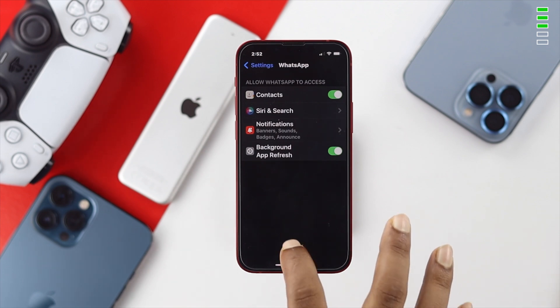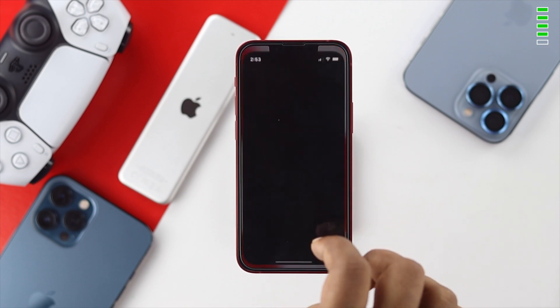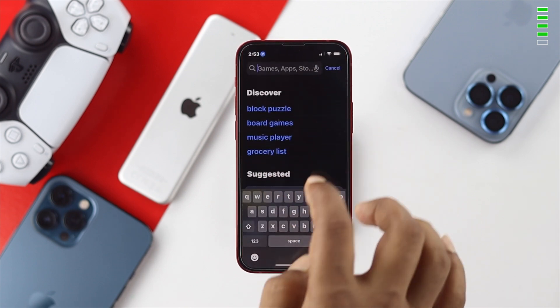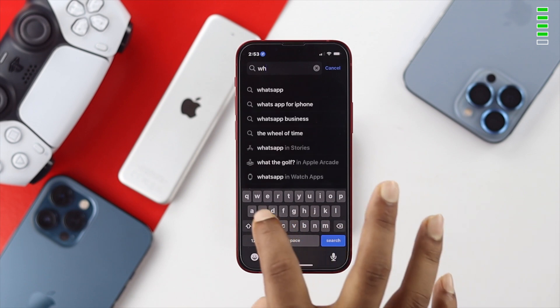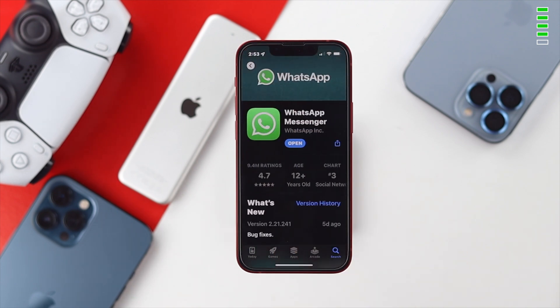If you still have the same problem, the next thing to do is update your WhatsApp. If the problem is caused by minor software glitches then most likely you will end up with this problem. Open up your App Store, search for WhatsApp, and find the new software update. If a new update is available go ahead and update it to solve your problem.